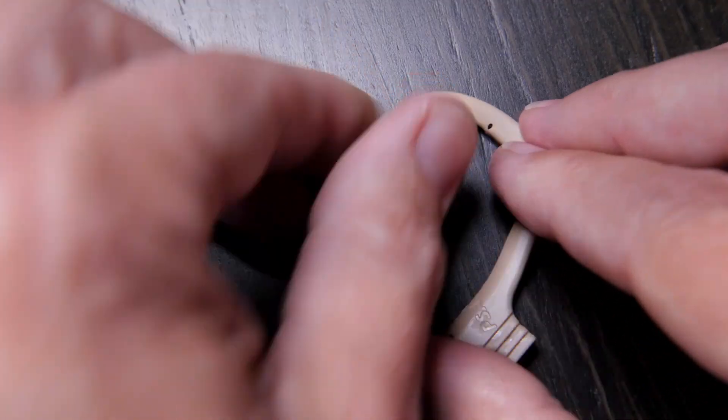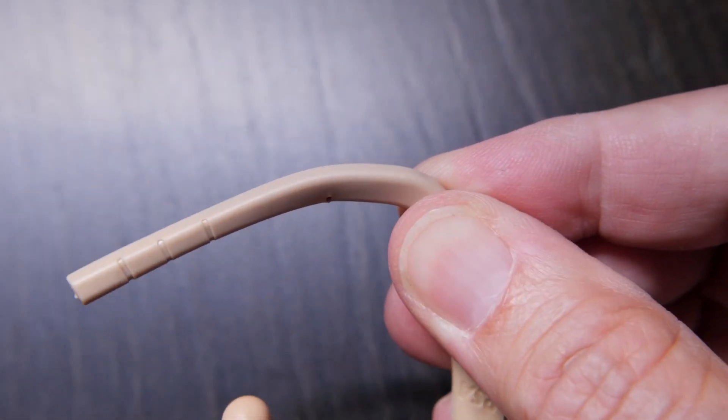You can bend these earpieces to fit your head — and I mean really bend them. My contact at PointSource said don't be shy in bending them. So to get them into position, you sort of overbend them and then they relax into the shape you want. Now, there are actually five ways to wear the Embrace system — well, four ways with some variations — let me explain.